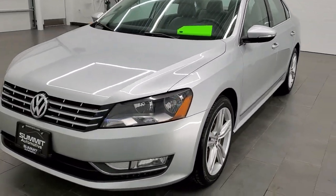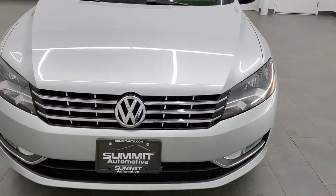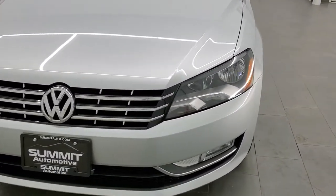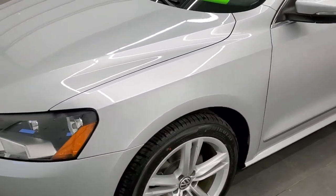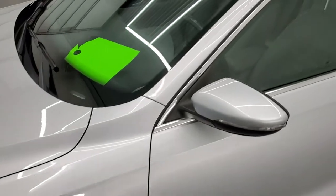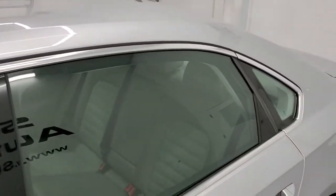Reflex Silver is the color. We shoot all of our videos in 1080p, 60 frames per second. So if you have HD capabilities on your computer, tablet, or smartphone device, turn them on right now — because it is definitely your best way to check out the quality and condition of the vehicle before seeing it in person.